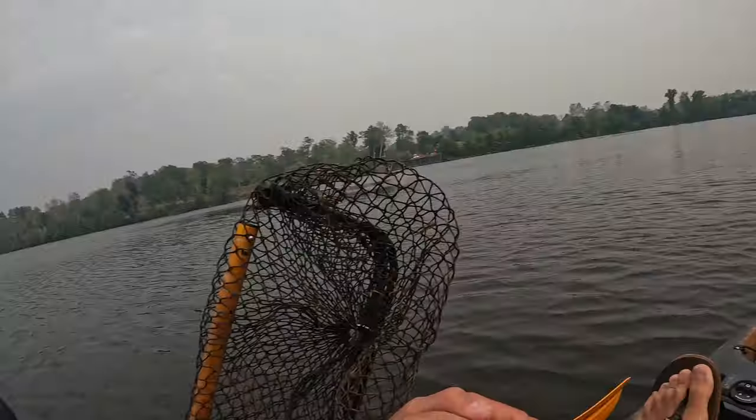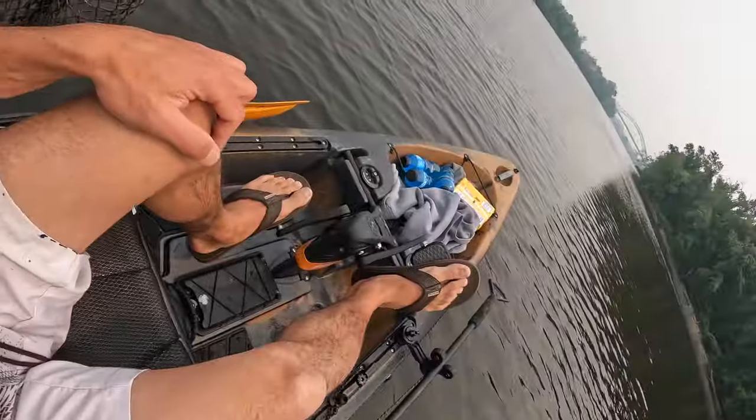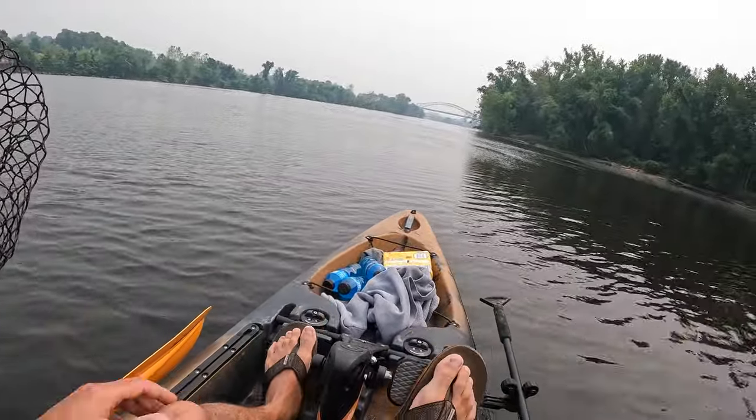Hey guys, David here, welcome to my YouTube channel Dave D Fishing. In this video you're going to hate me again — I'm going for carp. I really want to break that 25 pound mark. I got a 20 and three-quarter pound one about a month ago. We're on the Connecticut River, and I'm in my kayak looking for a spot to post up.